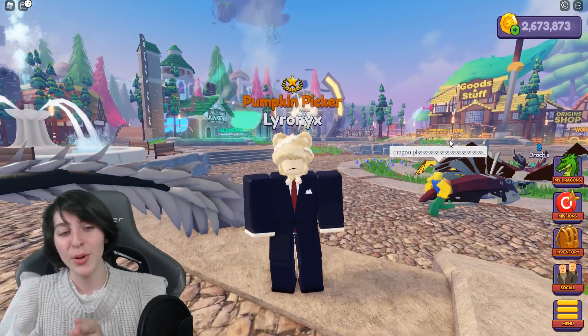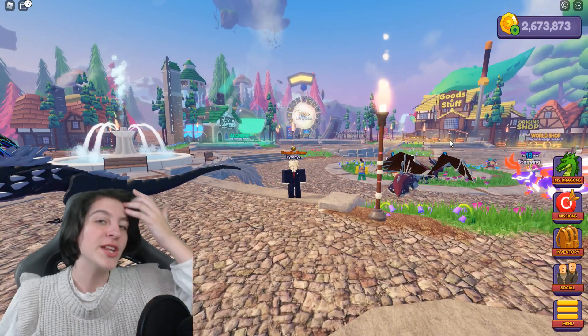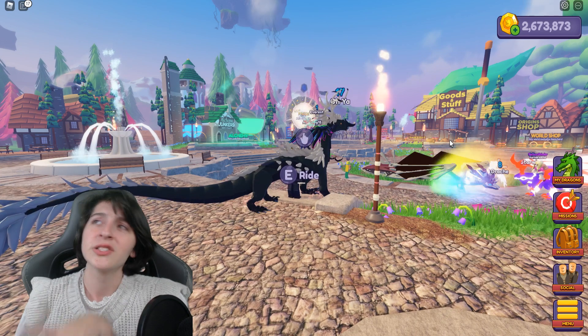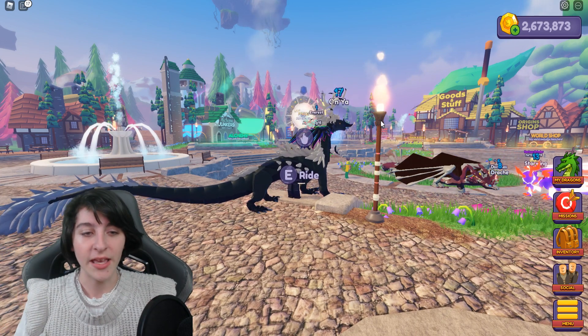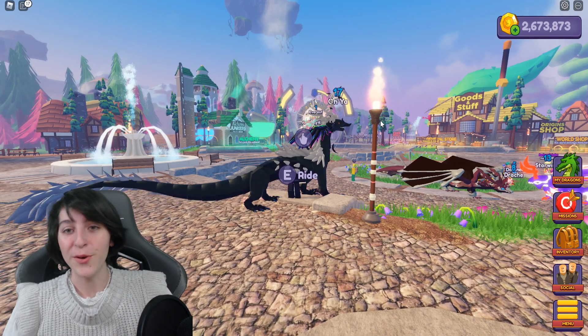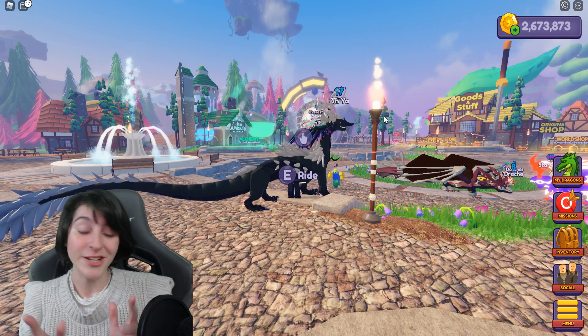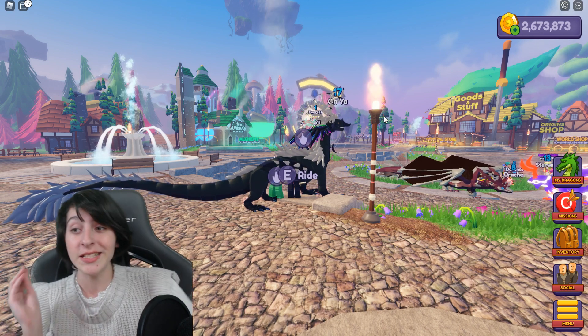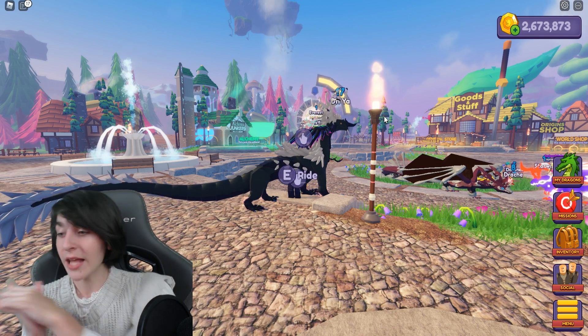A lot of these eggs aren't available to the public anymore, so if I ever wanted to do a video just opening them to see what I get that'd be cool. I don't think I can trade some of them so it would probably just be opening them, but yeah that'd be fun.